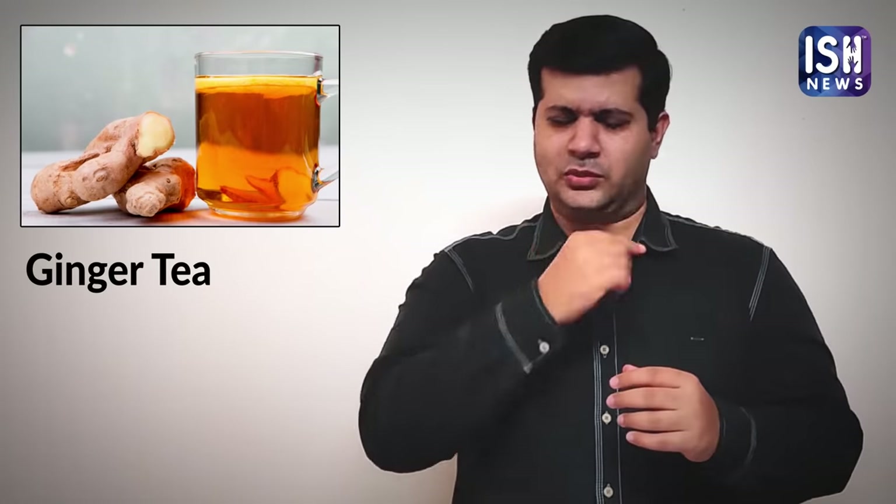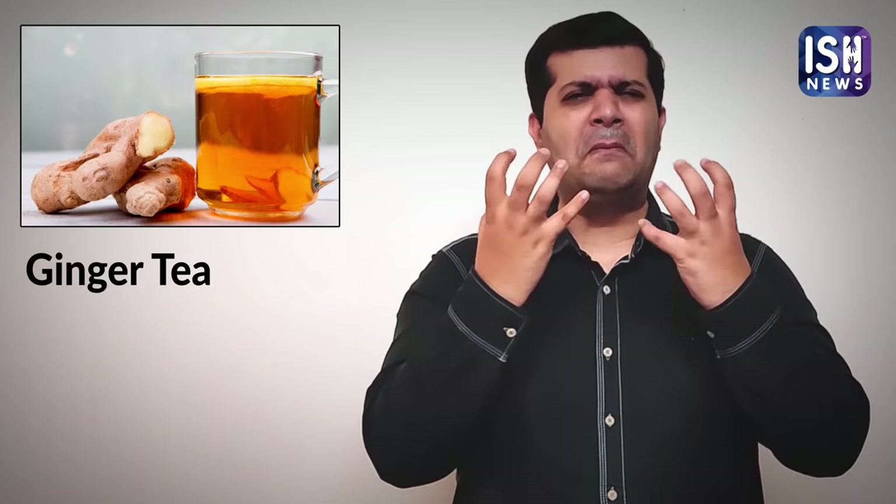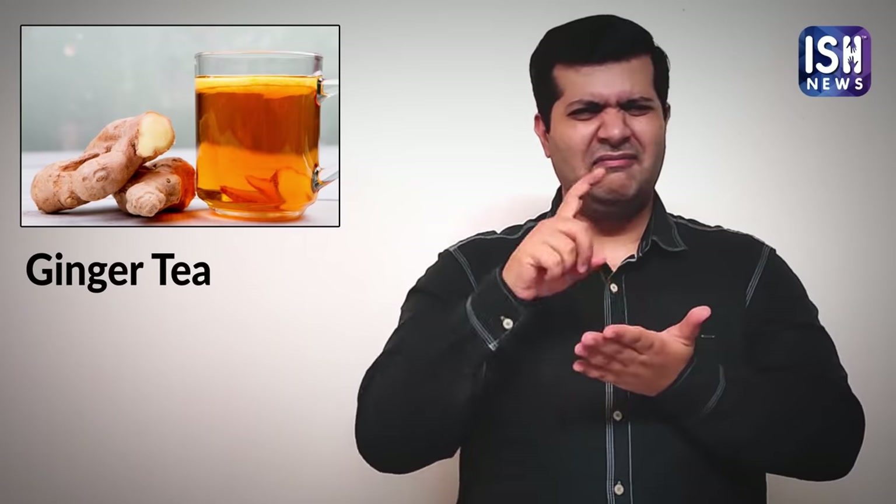Hot beverages like milk, coffee, and tea help in soothing the throat. It is best when you add ginger to hot beverages. Ginger helps to reduce throat pain and it also kills viruses in the body. Ginger is useful for better respiration.